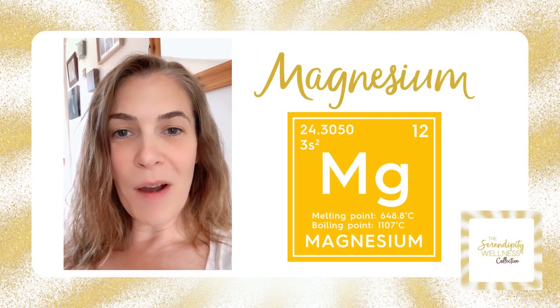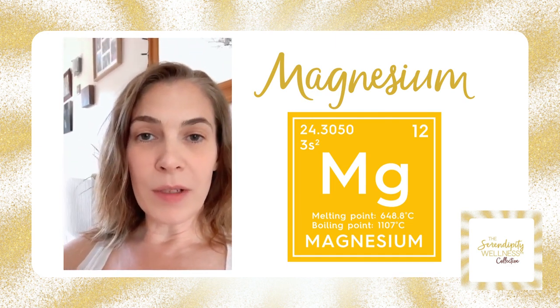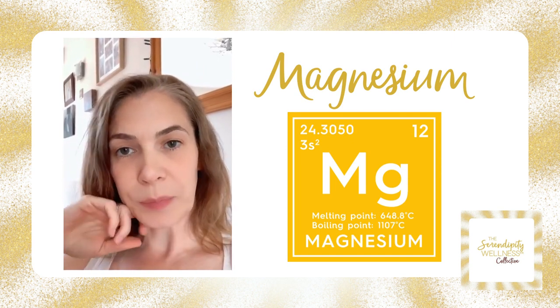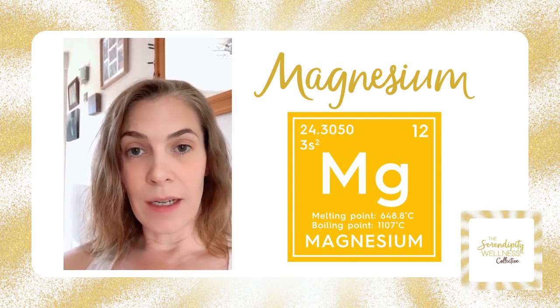Hello, how are we all today? I'm on a little bit later than I thought I would be, but I'm going to talk to you about another mineral. Yesterday we talked about calcium; today I'm going to talk to you about magnesium, because magnesium and calcium actually regulate each other.